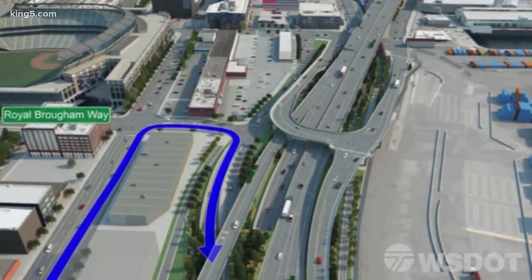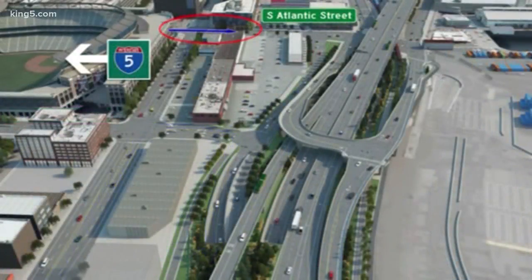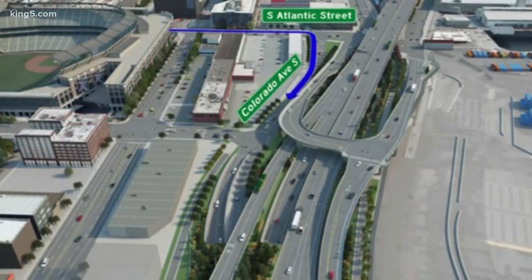If you're coming from I-5 or SoDo, continue on Atlantic, turn right on Colorado Avenue, and continue to the northbound on-ramp to the tunnel.